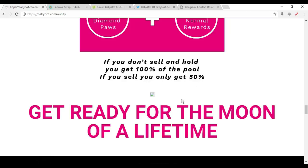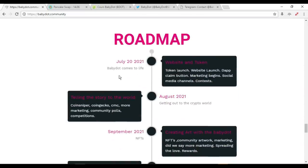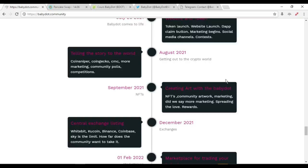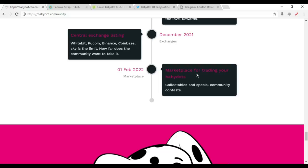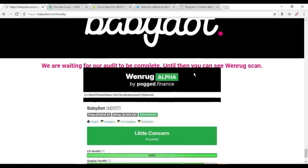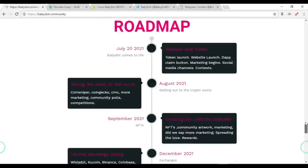For the roadmap: July 2021 — Baby Dot comes to life with the token and website launch. August 2021 — listings on CoinGecko, CoinSniper, and others. September 2021 — creating NFT art with Baby Dot. Then centralized exchange listings: WhiteBIT, KuCoin, Finance, Coinbase, and more. By February 2022, a marketplace for trading Baby Dot collectibles and community contests.